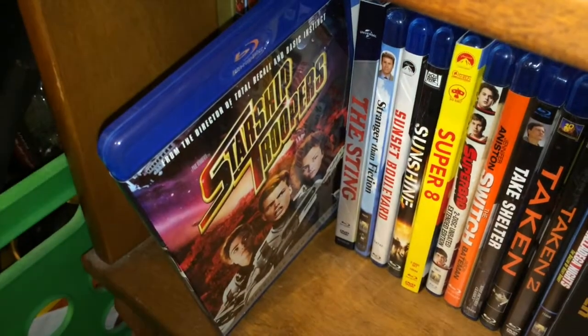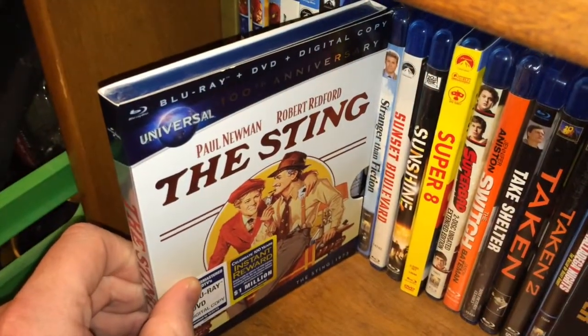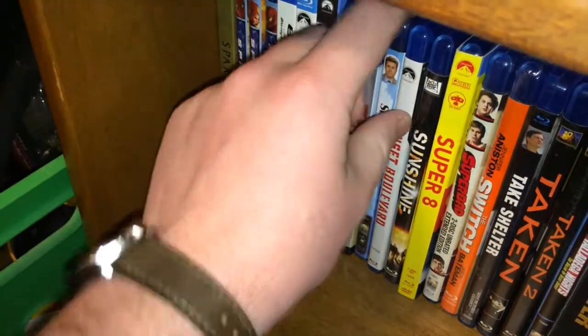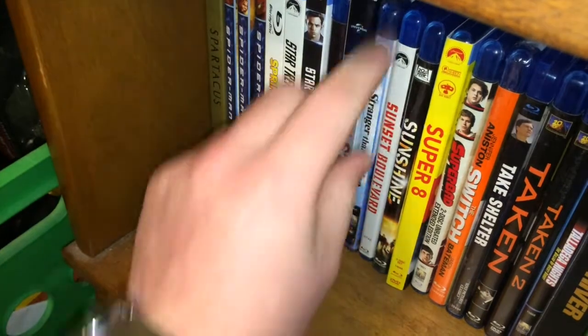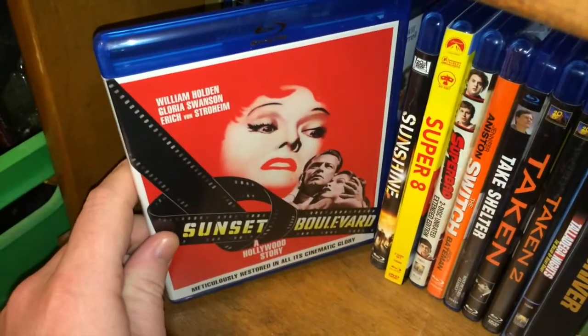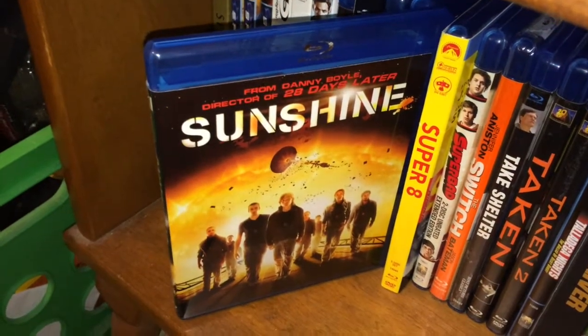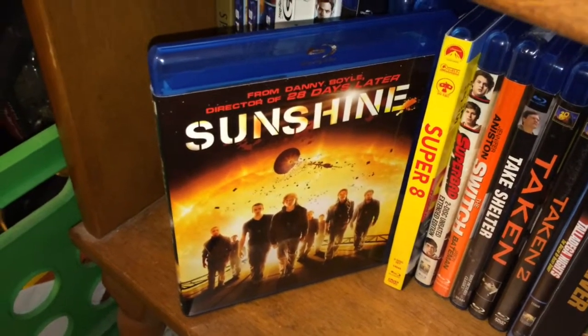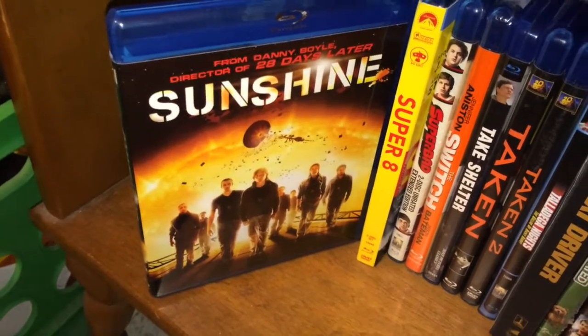Starship Troopers — great, great movie. The Sting with Paul Newman and Robert Redford. Stranger Than Fiction — one of my favorites. Sunset Boulevard. Sunshine — haven't seen it in a while but absolutely love this movie. After seeing Interstellar I really wanted to check it out again recently, so I have to get around to that.